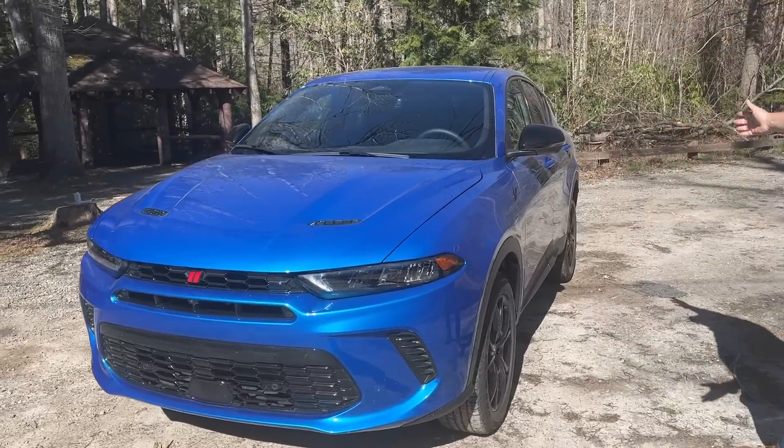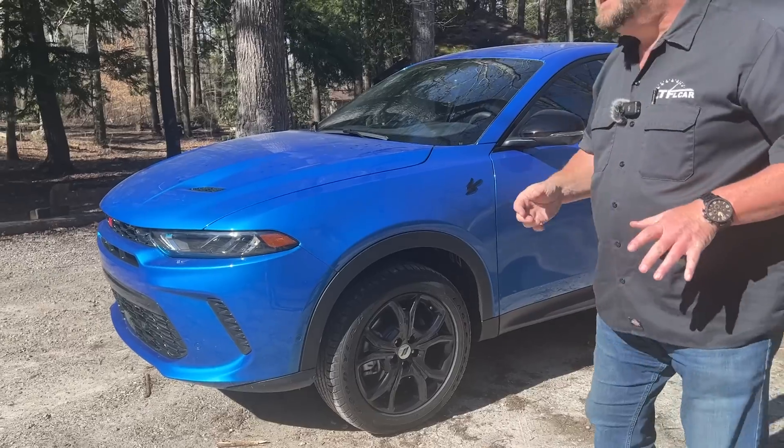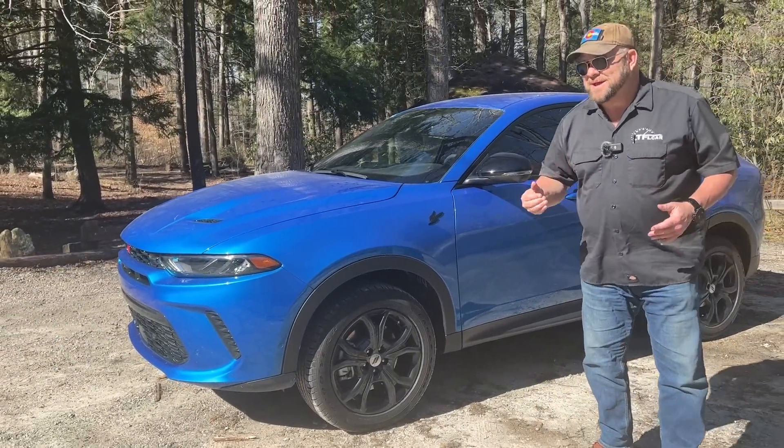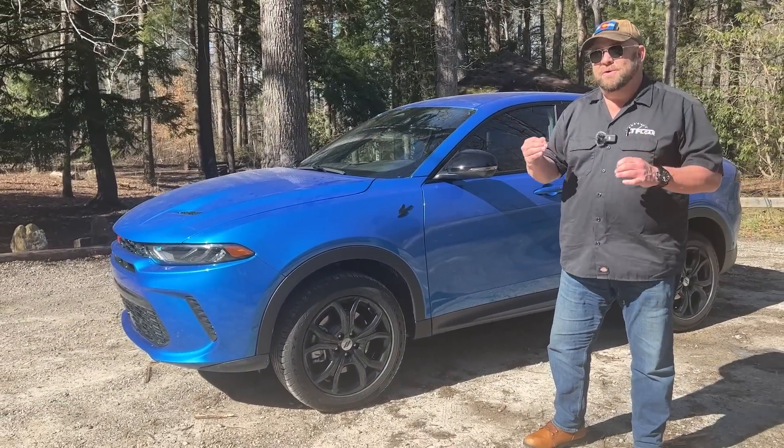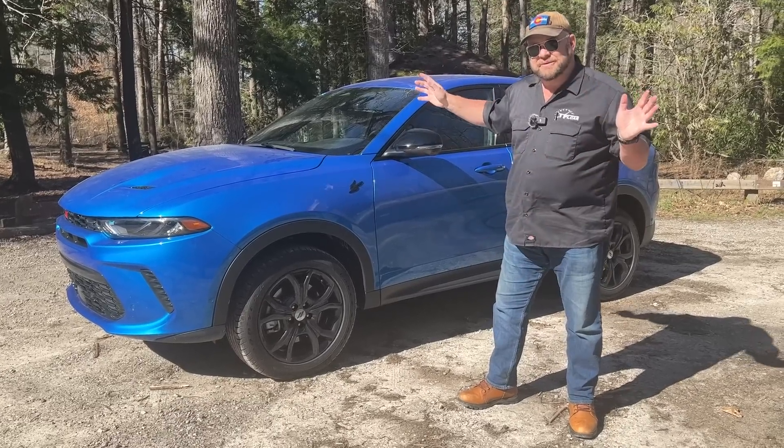If you look at the platform and a lot of the components under the hood and everything else, it does share quite a bit with the Alfa Romeo Tonale. But all the sheet metal is unique and the interior is unique.